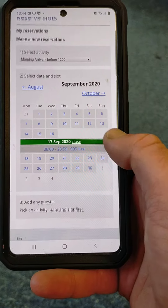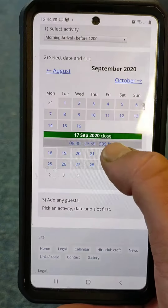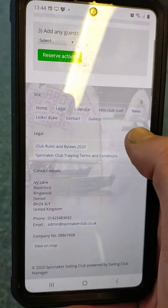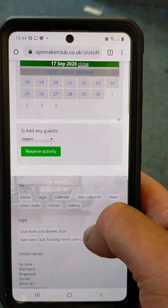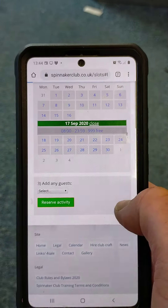It shows there that it's all available. I'm going to select 0800 to 2359 — that's the slot I'm going to be using — and then all I'm going to do is reserve the activity.